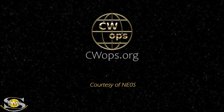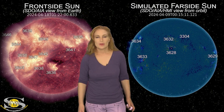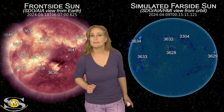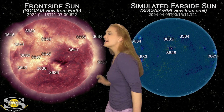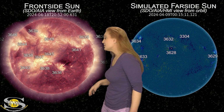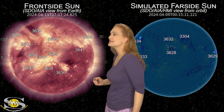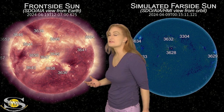This forecast is also sponsored in part by CW Ops. Our sun is letting us know what solar maximum is all about. As we take a look at our Earth-facing disk, look at all the active regions in Earth view. There are no less than 18 active regions on the Earth-facing disk, and that means a lot of solar flares.